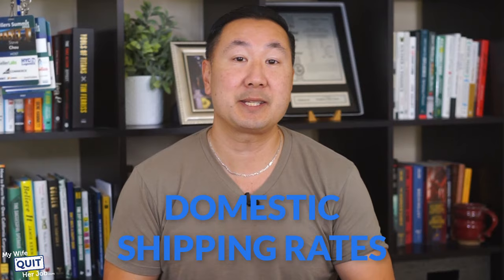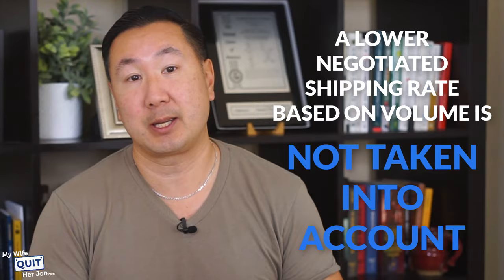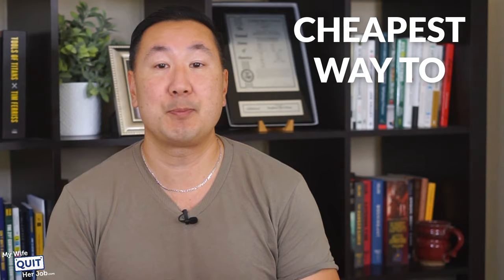I'm also going to use out-of-the-box pricing for all shipping carriers, which means that lower negotiated shipping rates based on volume are not taken into account. I'm also going to assume that all labels are being printed online, so all associated internet-only USPS discounts apply. At the end, I'll also discuss the trade-offs between shipping costs, delivery timeframes, and reliability, and give my take on the cheapest way to ship a package with a reasonable delivery time.